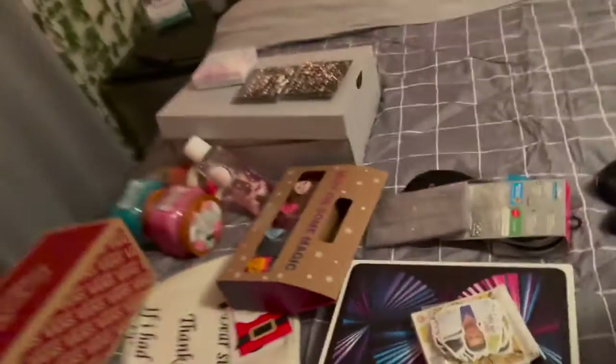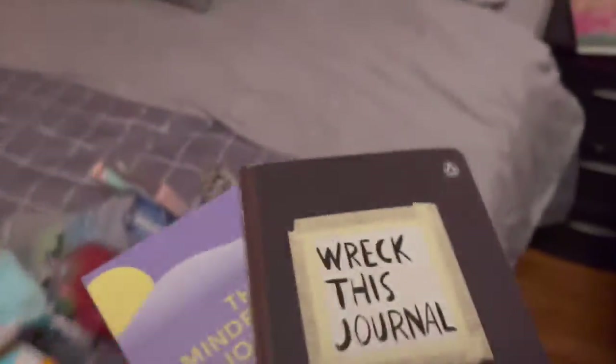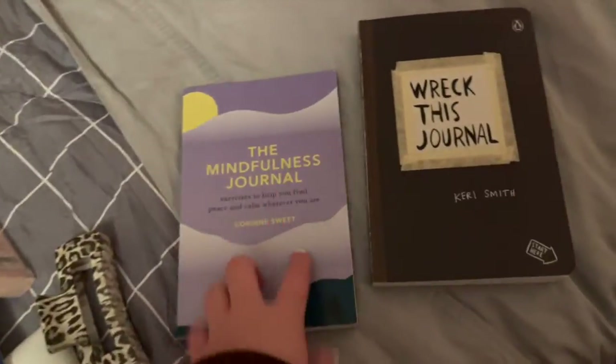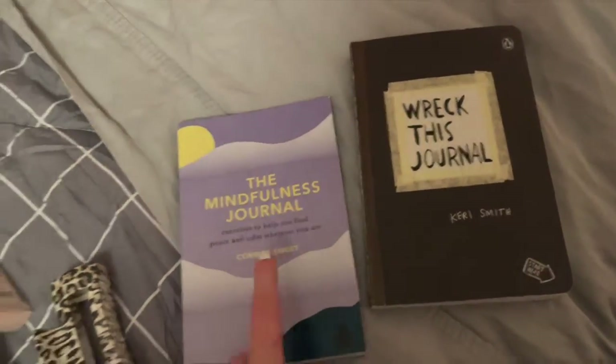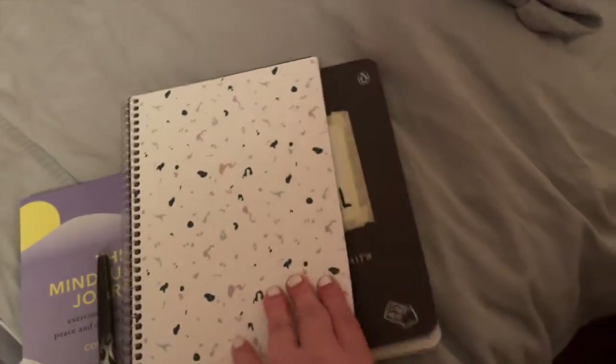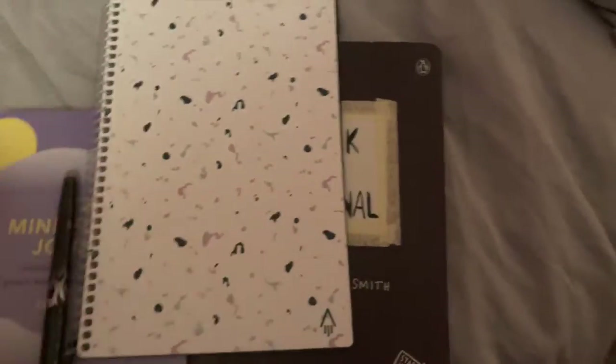Now for books — I got a Wreck This Journal, which my brother got the same one. I got a Mindful Journal. And then there's this one that you might have seen on TikTok — it's a Rocket Book. You say which one's which, scan the QR code, and it tells you. You can write stuff on it like a to-do list and it comes with an eraser.